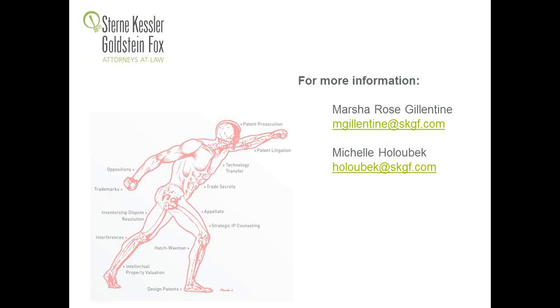We appreciate your participation in today's presentation. If you're interested in receiving a copy of today's presentation or a link to the recording, which will be published and available online shortly, please send an email to Erin West at ewest@skgf.com.